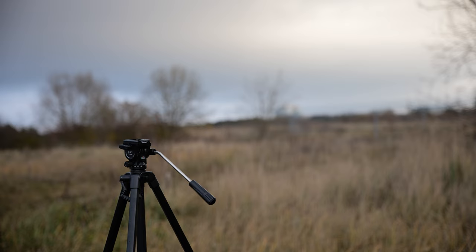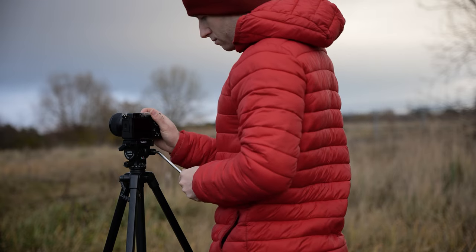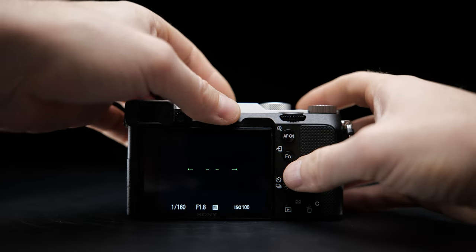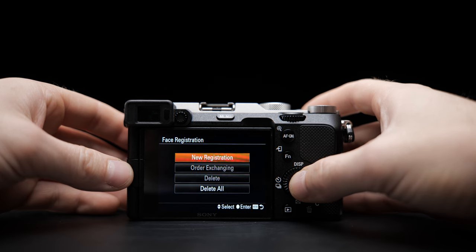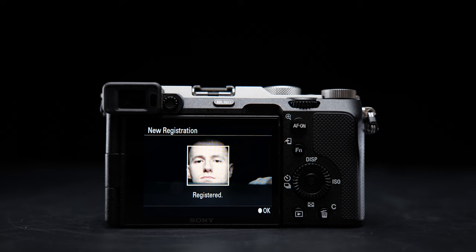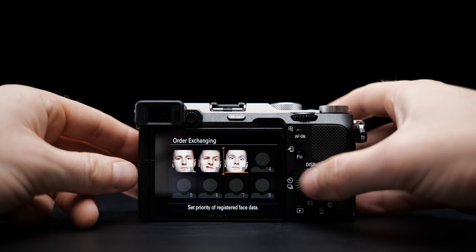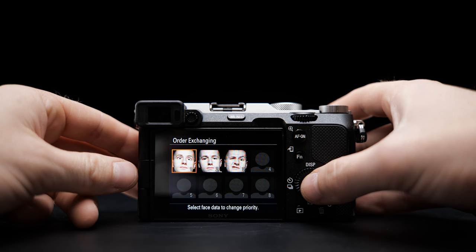Sony is renowned for its autofocus technology, and the A7C doesn't disappoint. The fast hybrid autofocus system is quick and accurate whether you are shooting photos or recording video. Real-time eye autofocus and tracking further enhance the focusing capabilities. The face registration feature, available only on the latest Sony cameras, is also present in the A7C. With this function, you can take a photo and register a person's face in the camera. When shooting video or taking photos in crowded settings, the focus will prioritize the registered person if they are in the frame. You also have the flexibility to register multiple people, with priority given to the person at the top of the registration list.